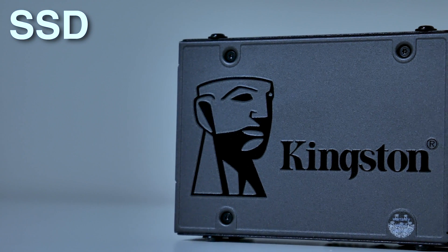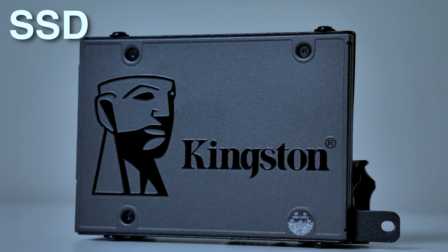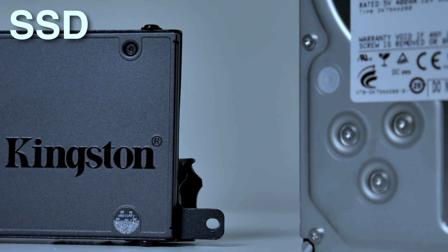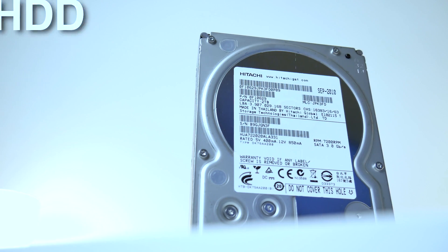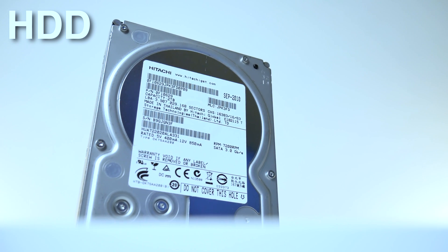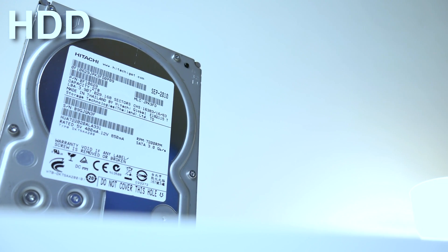A solid state drive has no moving parts, so it is a lot quieter and it also runs a lot faster — miles ahead of what a hard drive is. The only downside is that solid state drives are more expensive than a hard disk drive. The hard drive, or HDD, has moving parts — spinning disks with a needle that reads files, just like a record player playing music. It's a lot slower because of this, but it's also cheaper for the same amount of storage you would get on an SSD.